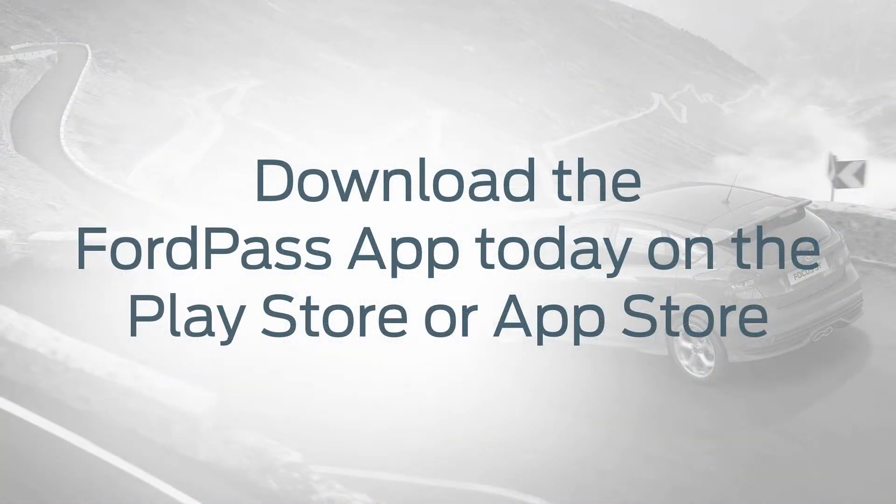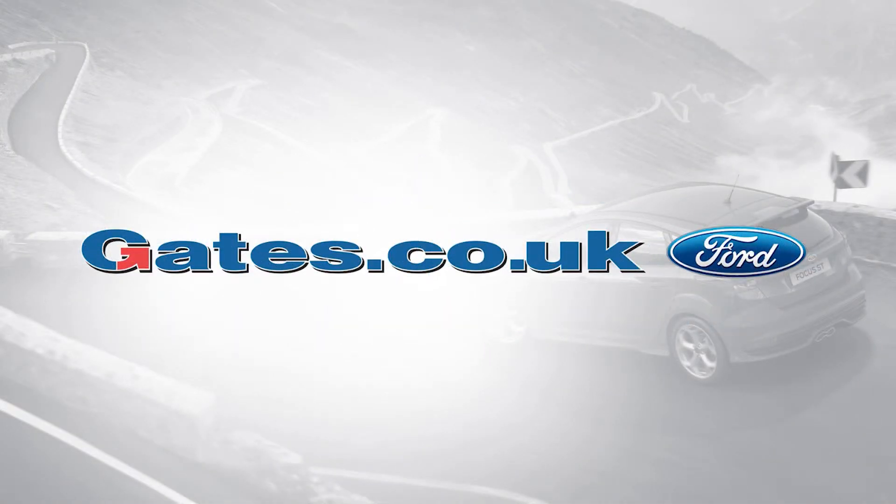Download the FordPass app today on the Play Store or App Store. For more information, visit your local Gates dealership.